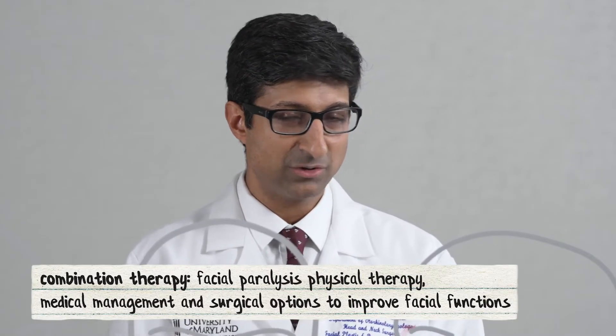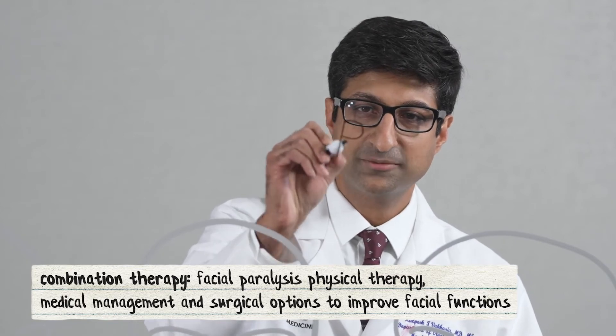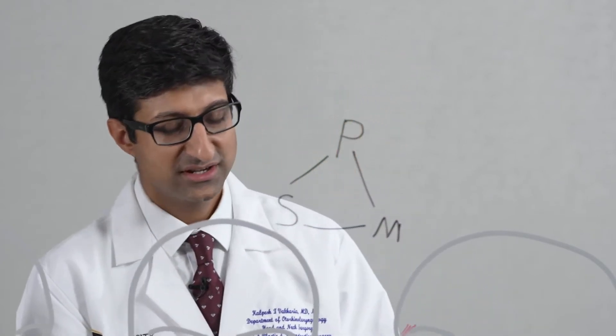Here at the University of Maryland, we take a multidisciplinary approach to patients with facial paralysis. We do combination therapies to maximize their outcomes. This combination includes physical therapy, medical management, and a variety of surgical options to improve their facial function.